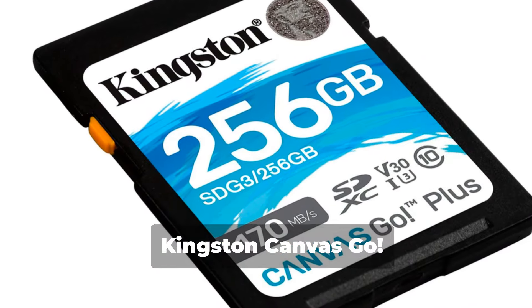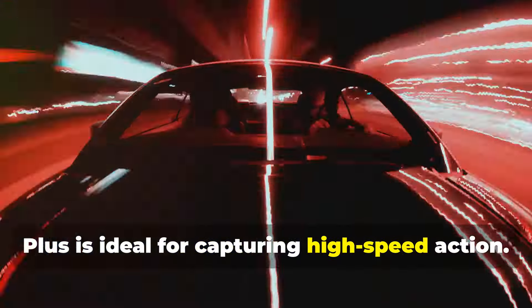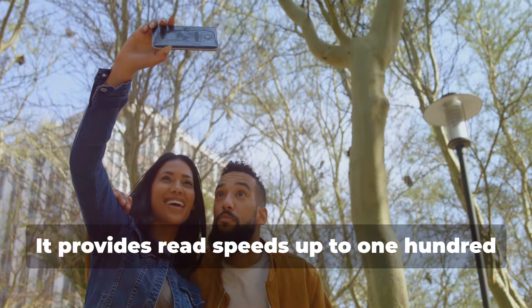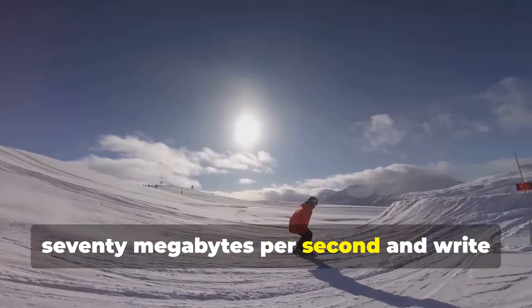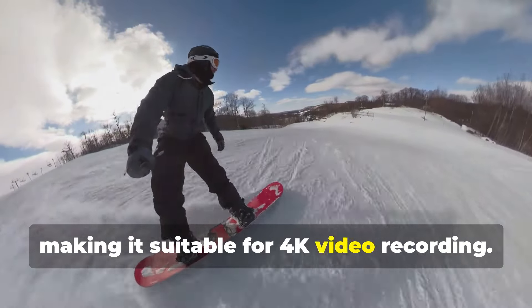4. Kingston Canvas Go Plus. The Kingston Canvas Go Plus is ideal for capturing high-speed action. It provides read speeds up to 170MBps and write speeds up to 90MBps, making it suitable for 4K video recording.